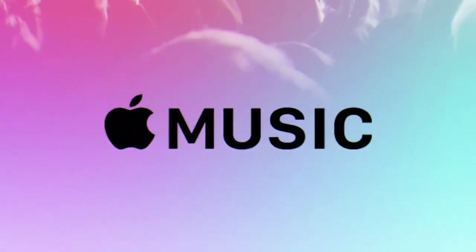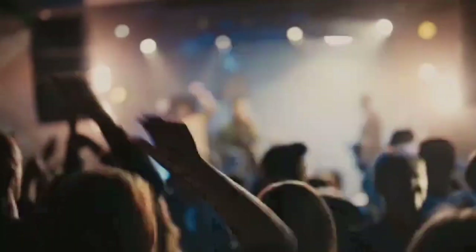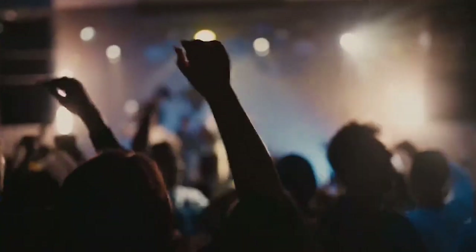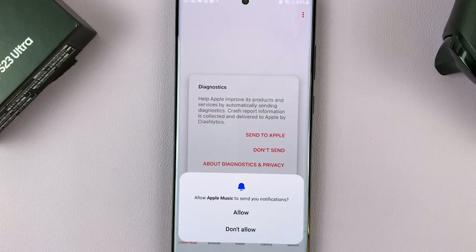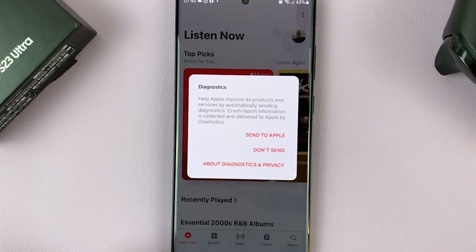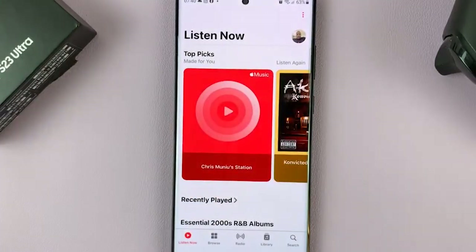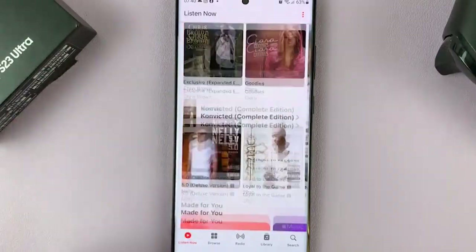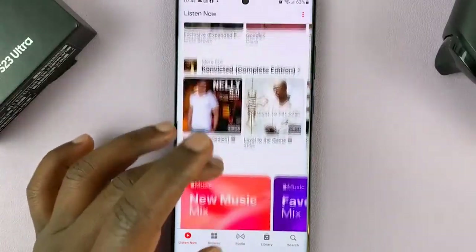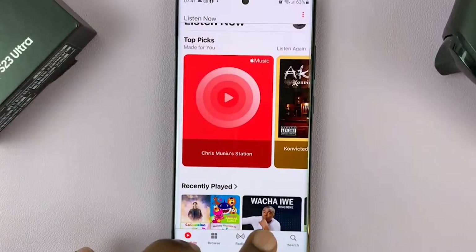Apple Music. Even after all these years, we're still shocked that Apple finally released Apple Music for Android devices. With over 60 million songs in its library, Apple Music is among the greatest music apps available for Android smartphones. Apple Music does not have a free tier, but new customers can test the service out for three months at no cost. After that, it costs $9.99 per month. The 40MB file size and 4.1 rating of the Apple Music app are available for iOS and Android devices.